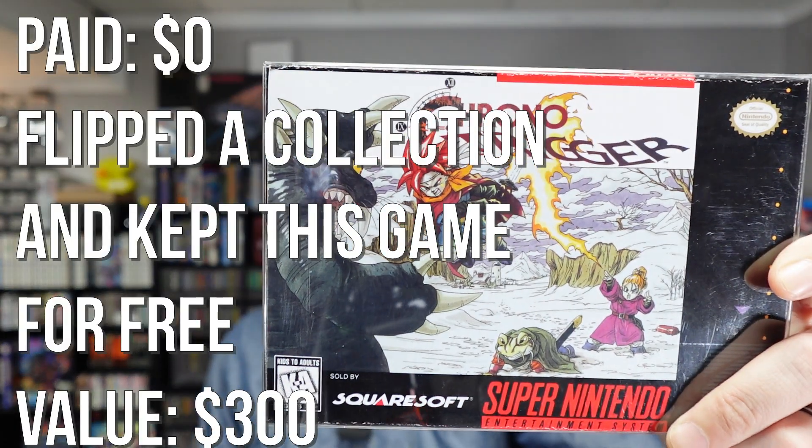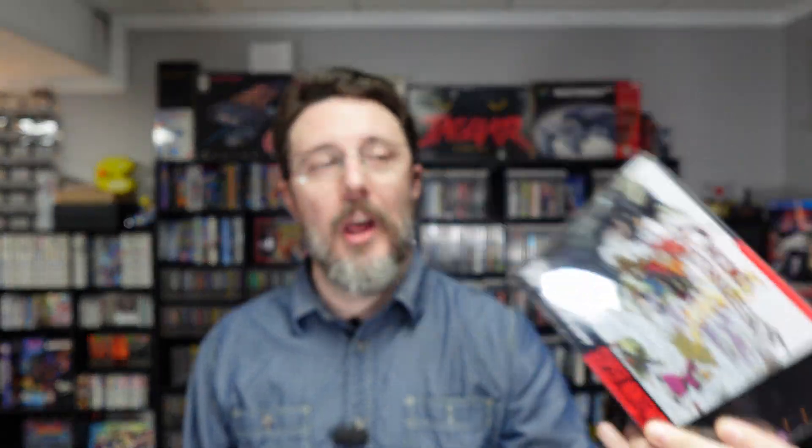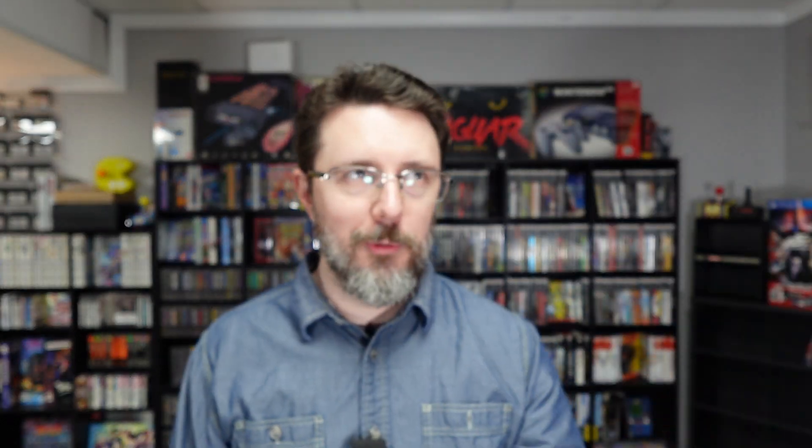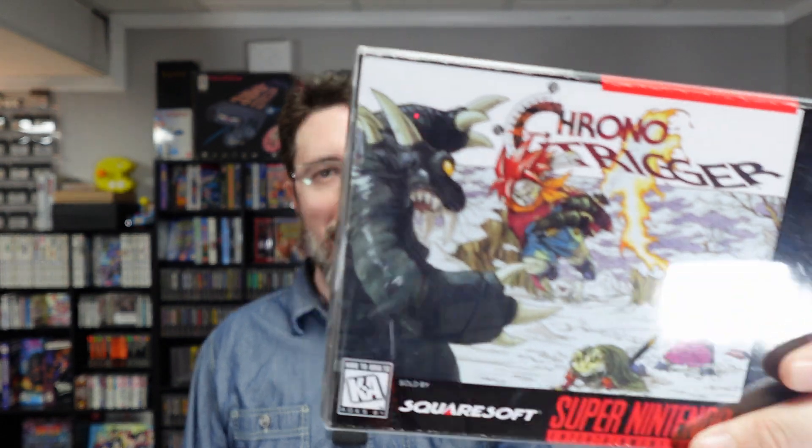Many people probably consider this to be the best game on the system — Chrono Trigger. Mine is not complete in box. I bought a collection from a guy and he had several Super Nintendo games that were boxed, but this is a reproduction box. I paid less for the game than it was worth loose, but I didn't throw the box away — it does protect the game and it looks cool. I never try to pass this off as the real thing. The cart's authentic and the manual's authentic. I have played through Chrono Trigger twice and I feel like I need to play through it again.